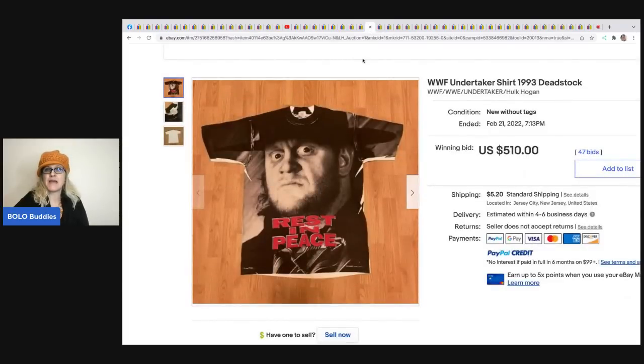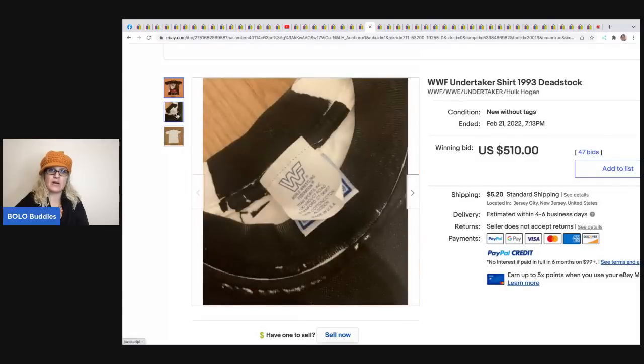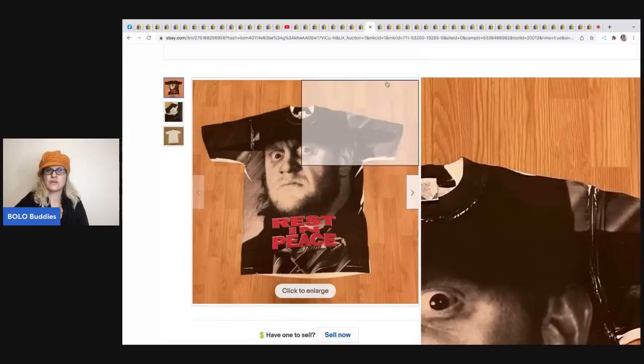The next item is this WWF Undertaker shirt from 1993 - deadstock, $510 plus shipping. WWF vintage tees, be on the lookout - made in the USA. I'm not sure if it's single stitch or not.